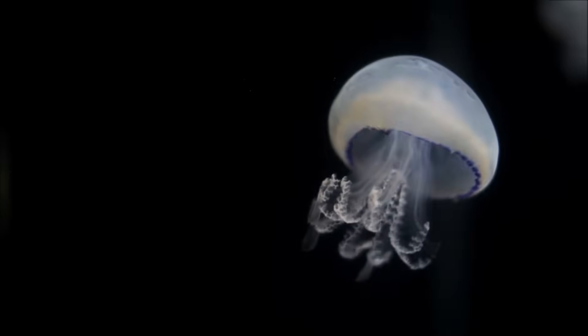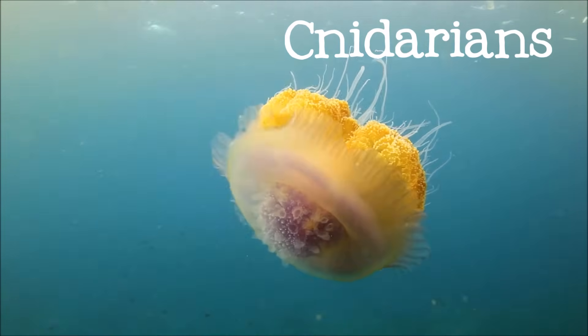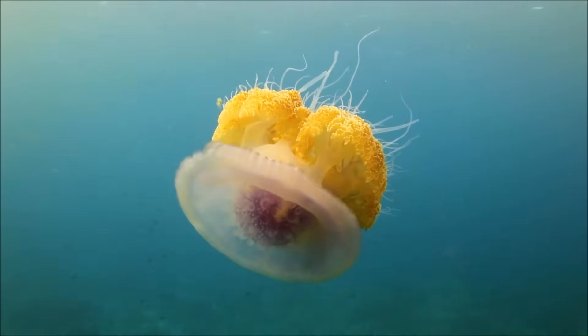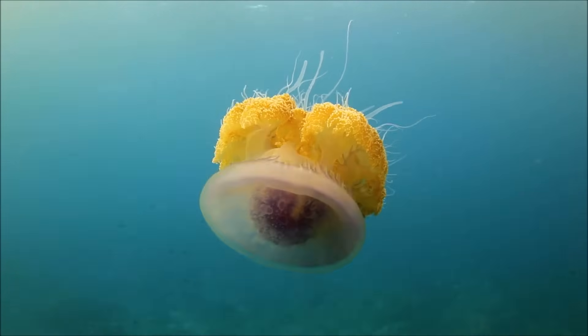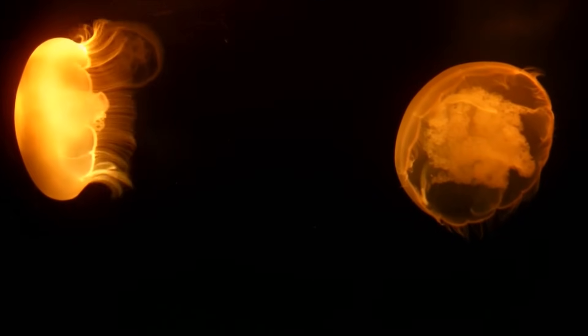Jellyfish belong to a large group of animals called cnidarians. Cnidarians are one of the most common types of sea animals, with more than 10,000 species. Along with jellyfish, cnidarians include sea anemones, corals, sea fans, and freshwater hydras.